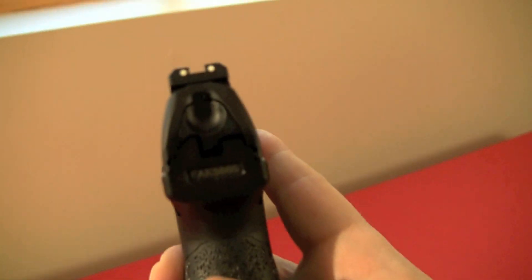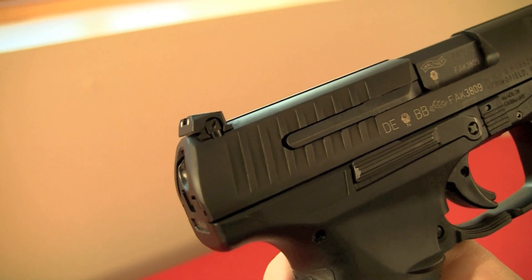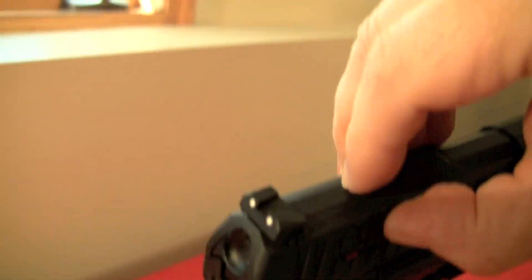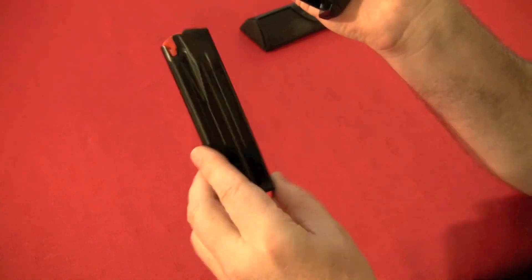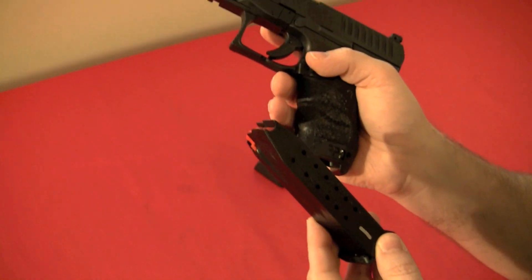The sights are adjustable three-dot - the front is pinned but the rear is adjustable for both windage and elevation, so you can sight this gun in very well. It has an external extractor that also serves as a loaded chamber indicator - there's a little red dot in there. Honestly it's hard to see even at the range, so for me it's more of a marketing tool. Round capacity is 15 rounds standard - it comes with two magazines. There's also a plus-two option available directly from Walther, giving you up to 17 rounds plus one in the chamber.